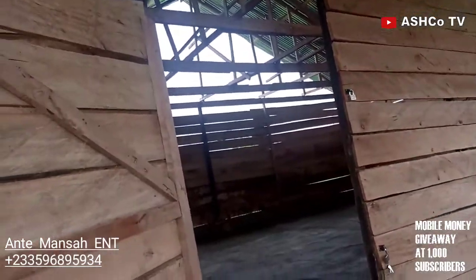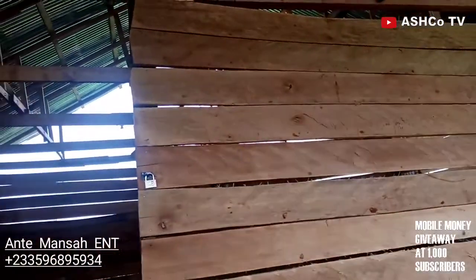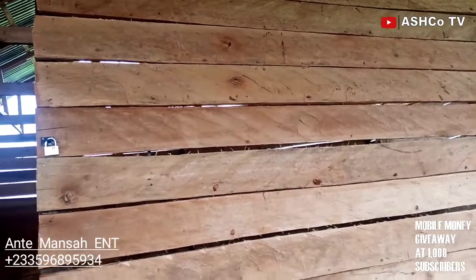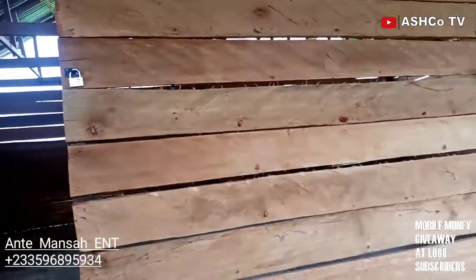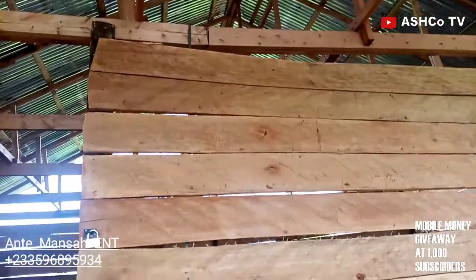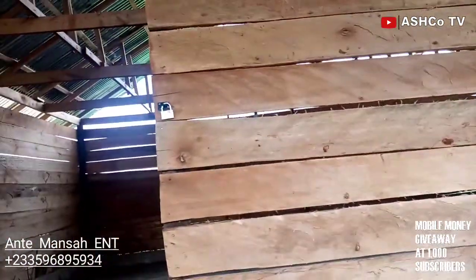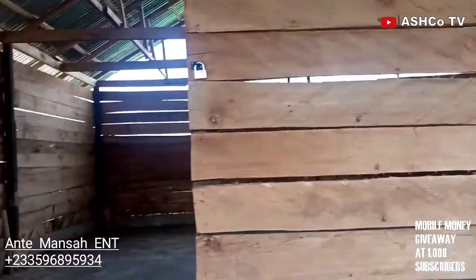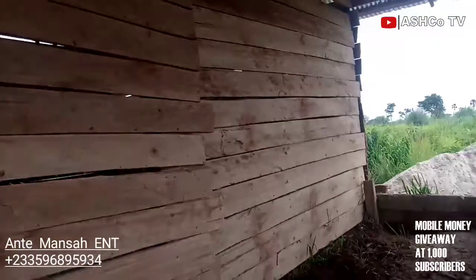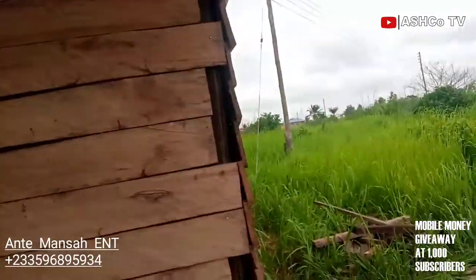Before we go inside, let me take you on a tour of the outside. As you can see, we used twelve boards for every side to reach that height — twelve boards all around. This is a 24 by 24 feet structure, and I'll try to give you the total number of boards used by the end of this video, so make sure you watch to the end.